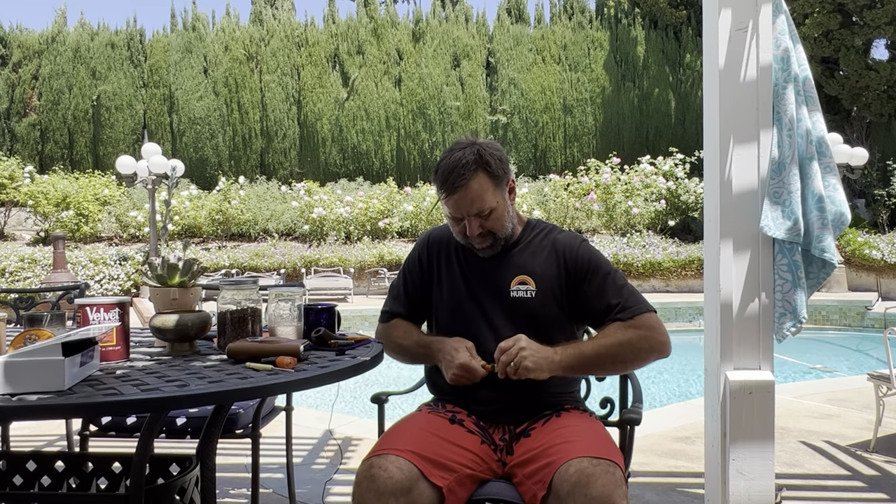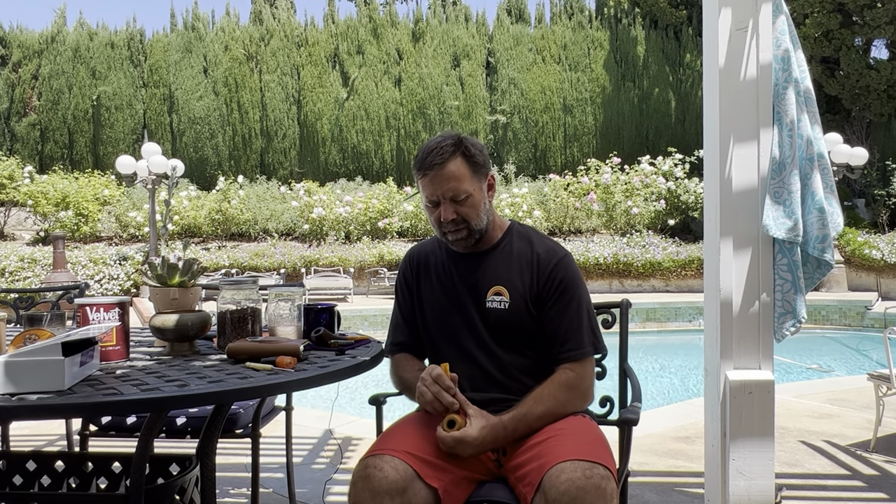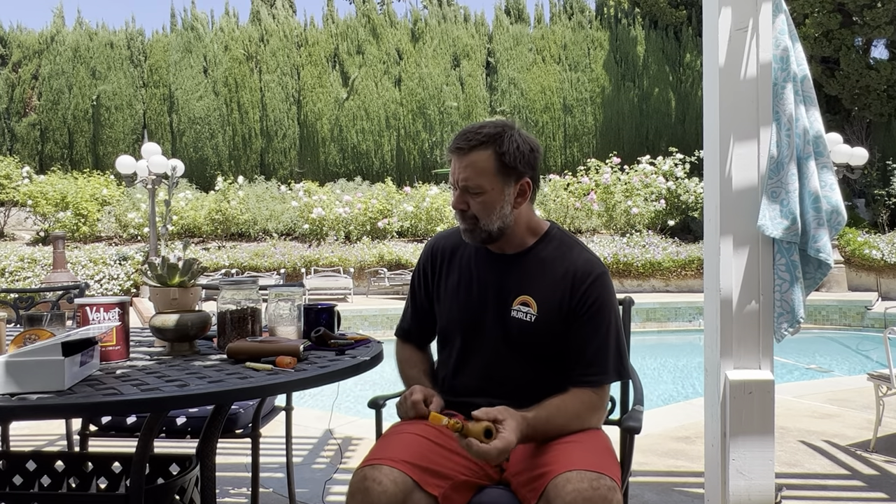I have a few things to talk with you about today. I'm going to load a bowl of Velvet and get you a long-awaited and long-promised little review of this Velvet tobacco. I'm still a relatively new pipe smoker — I started in January of this year, so I've got just about six months under my belt, but I smoked cigars for a few years before that, so I'm not a complete novice to smoking.